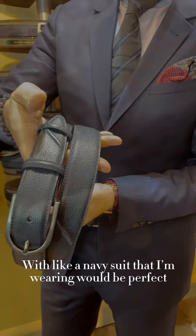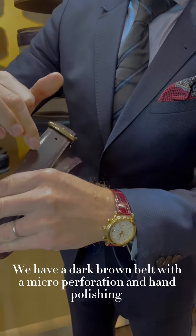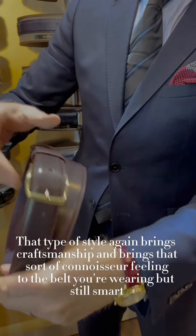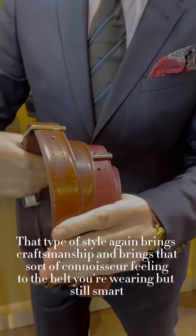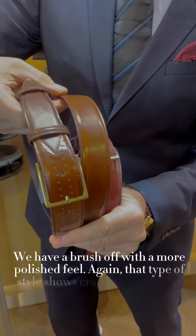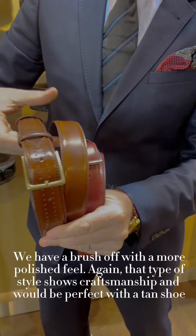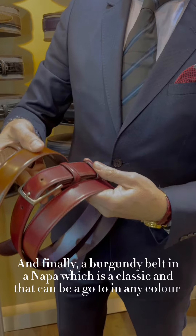We have a dark brown belt with a micro perforation and hand polishing — that type of style brings craftsmanship and a connoisseur feeling to the belt you're wearing, but it's still smart. We also have a brush-off with a more polished feel which again shows craftsmanship and would be perfect with a tan shoe.